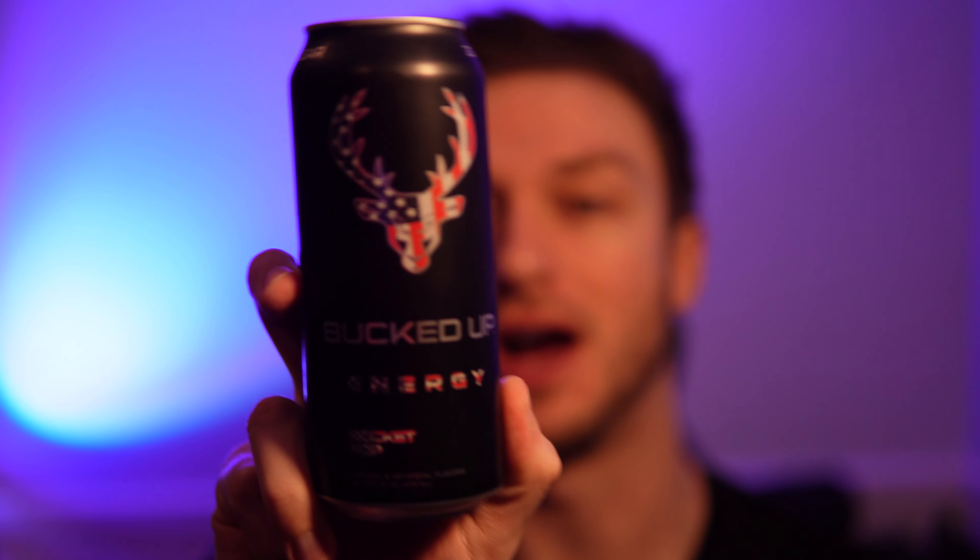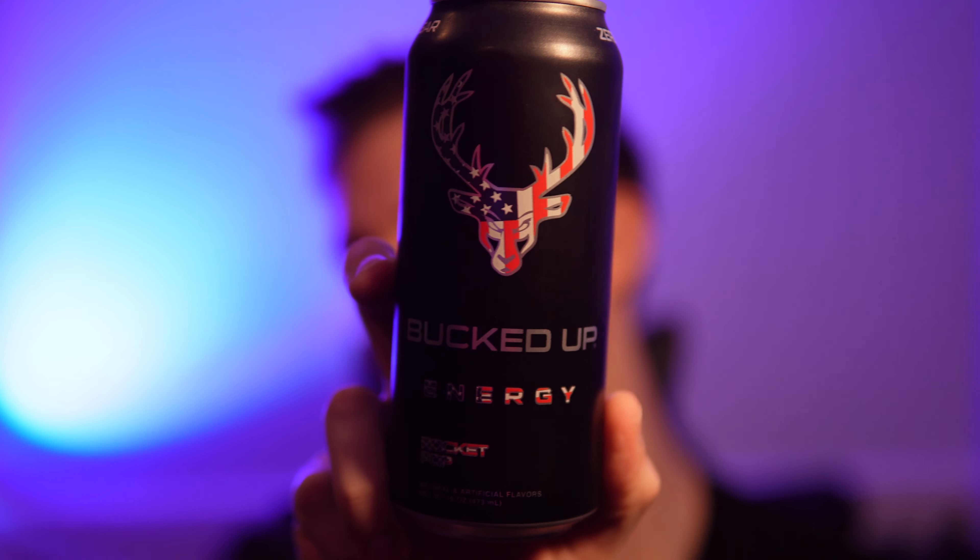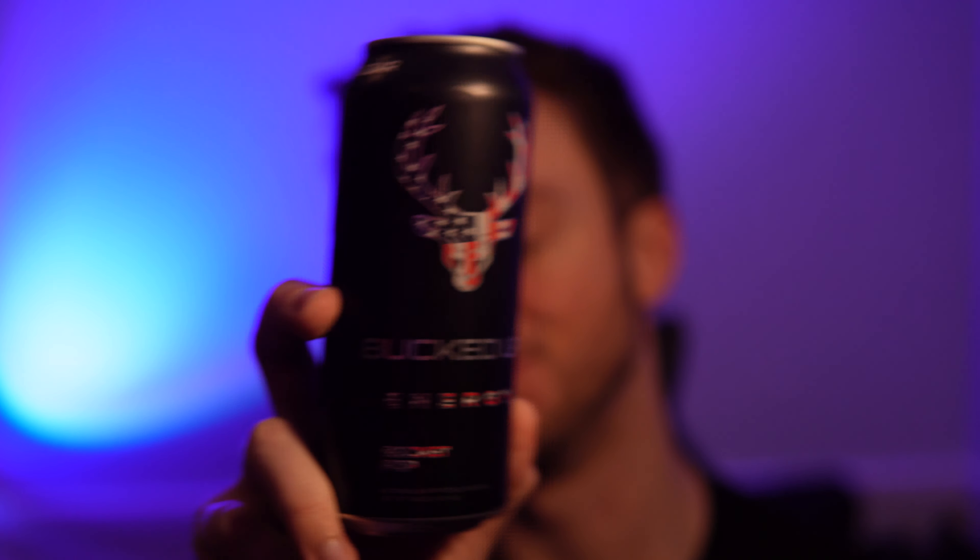Hello everyone. In this video I'll be doing a review of the Bucked Up Energy drink in the Rocket Pop Murica flavor. You can see it's got some nice designs on the can, got the American flag in the buck. Now this has 300 mg of caffeine — it's quite high in the caffeine.